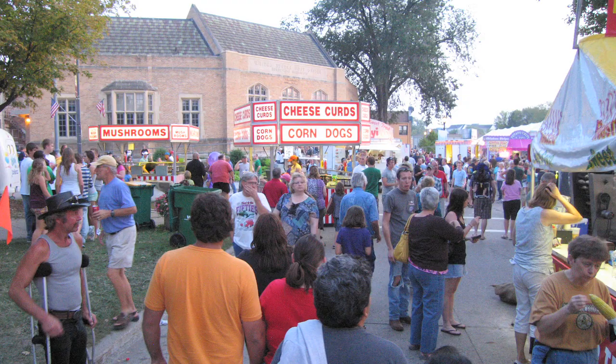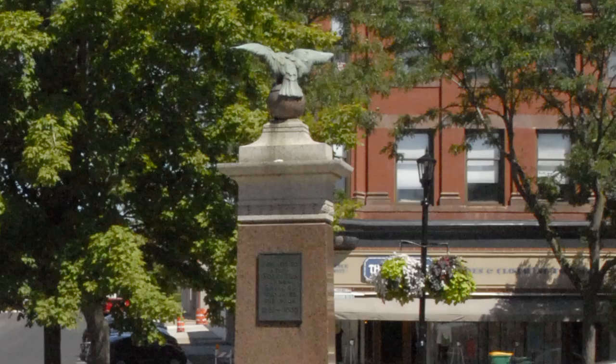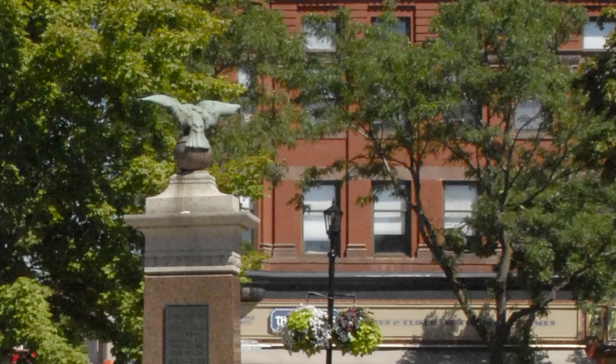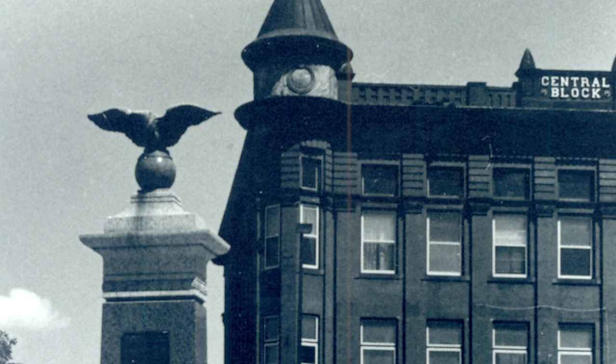Sports fans from Northfield's two colleges, Carleton and St. Olaf, visit the square each fall as well, after the Battle for the Goat Trophy — the annual football showdown between these long-time cross-town rivals. By long-standing tradition, the eagle on the top of the Civil War monument is always rotated to face in the direction of the college that has won the most recent contest. Where is it looking today? At St. Olaf to the west, or northeast to Carleton?